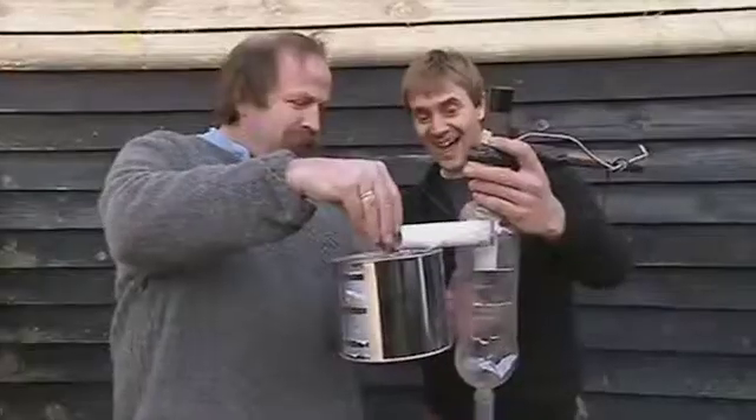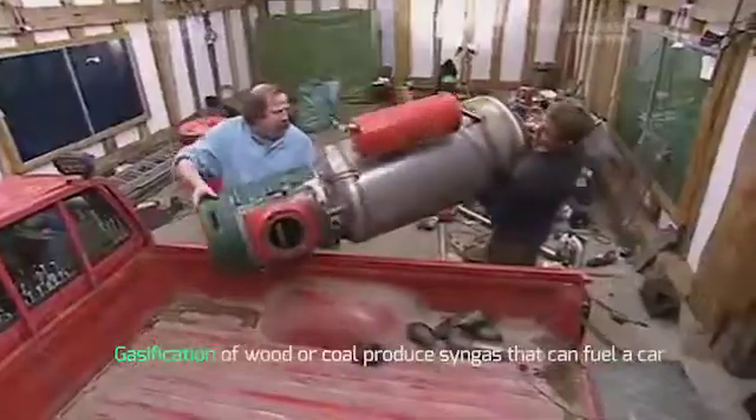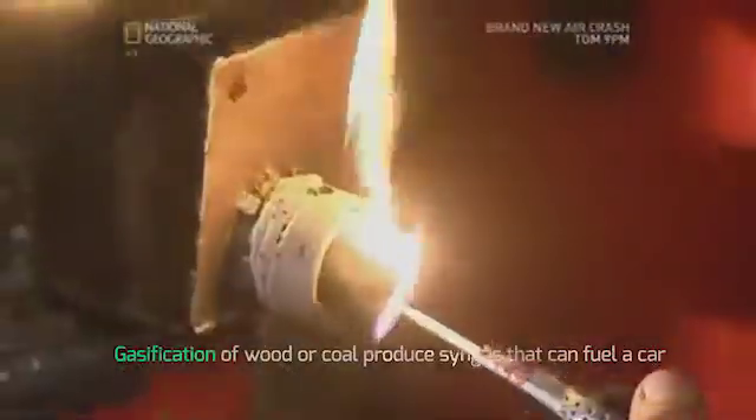This week Dick and Jem take on their most bizarre challenge yet. They plan to run a pickup truck using a very unlikely fuel source.